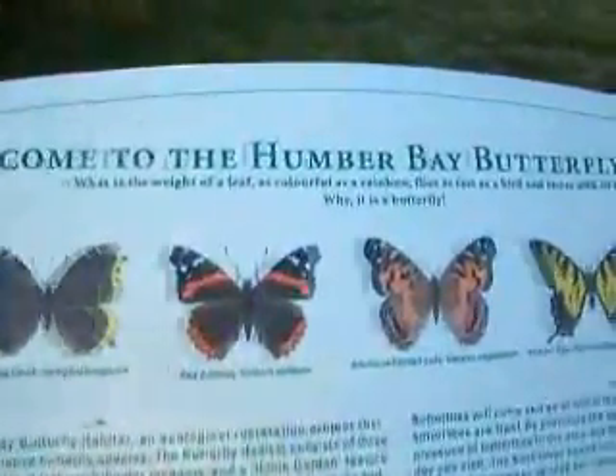Welcome to Humber Bay Butterfly Habitat. The windmill right there.